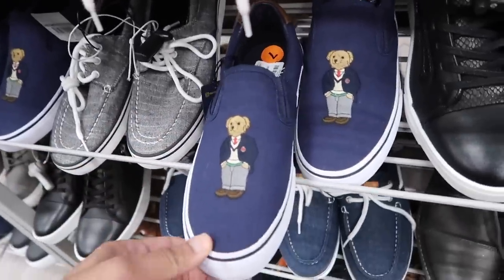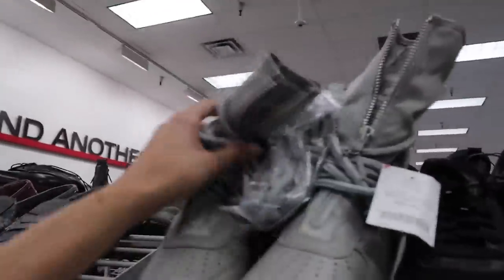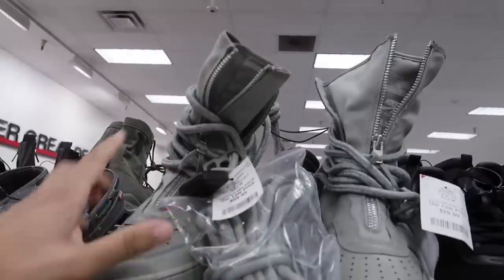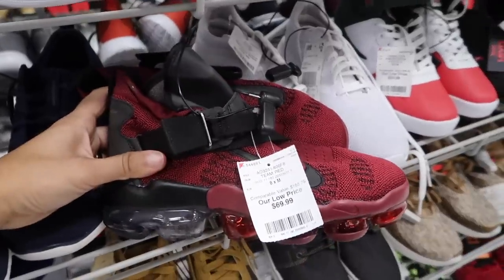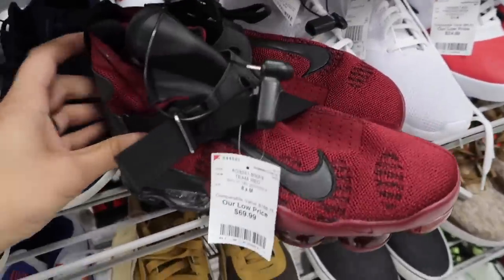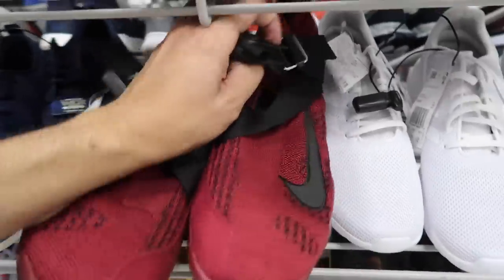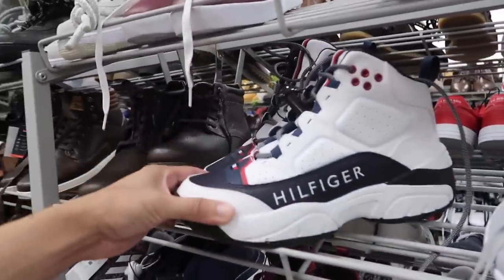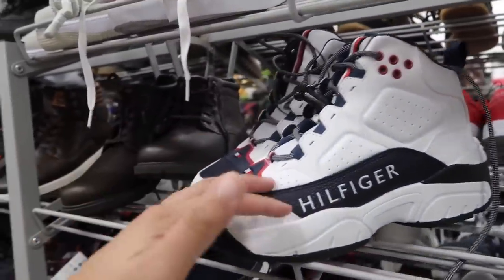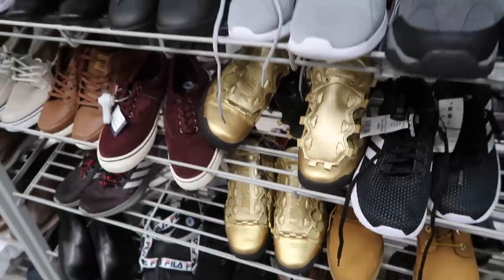Polo Bear still here. Air Force Ones at $60 in camo, and another one in green — same price, $60. Sage green colorway. Size 8 Vapor Max Premier in team red, $70. This is one of those patient finds if you picked them up — size 9. Tommy Hilfiger high top basketball shoes — random.